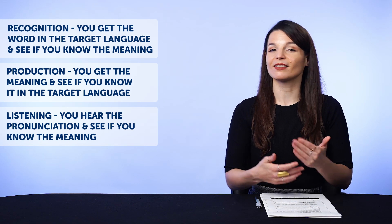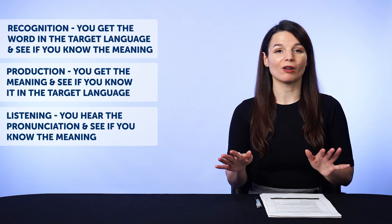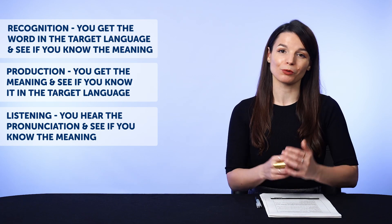The beauty of these flashcards is that all you have to do is put in the time until the words are stuck in your head. Don't worry about rushing or cramming. Just do a little each day, and the spaced repetition flashcards will do the rest.